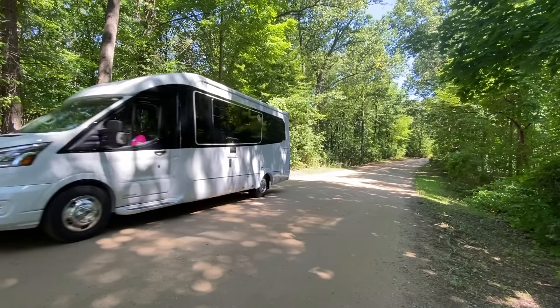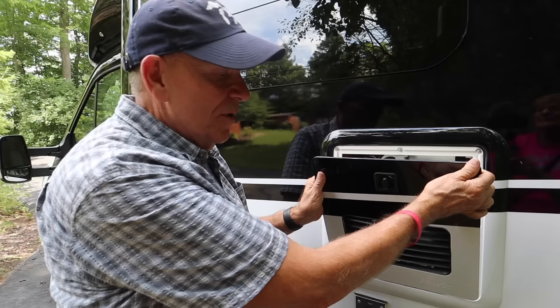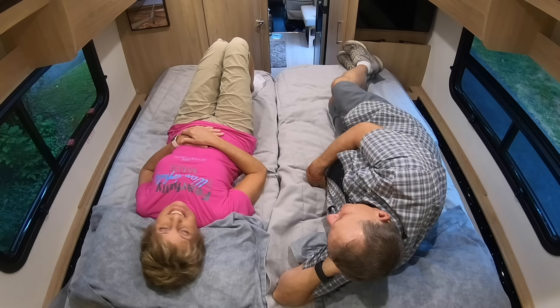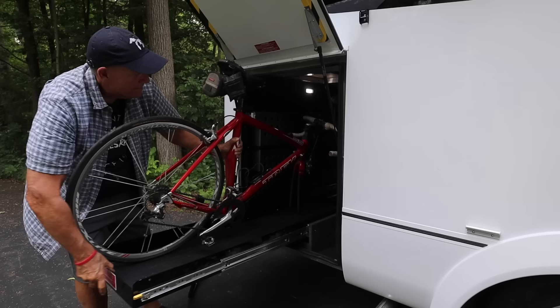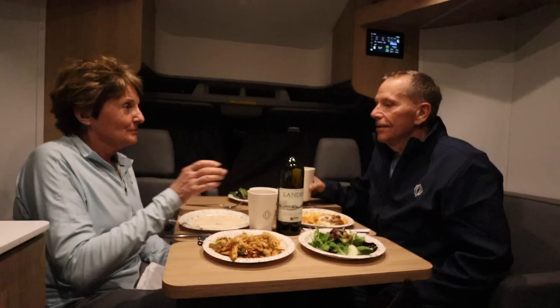In this video we introduce you to our new RV. We'll do a complete walk-through outside and inside and show you everything you need to know about the Leisure Travel Vans Wonder Rear Twin Bed Model.